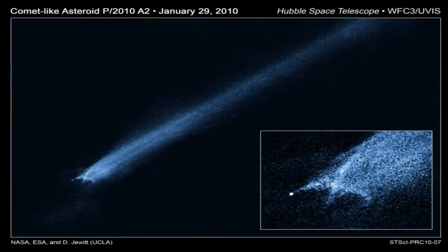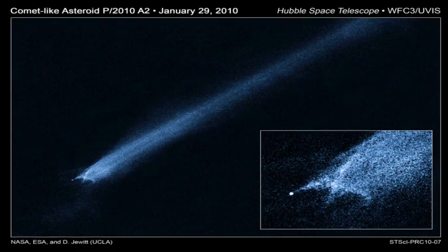Hubble sees suspected asteroid collision, presented by Science at NASA. February 2, 2010. NASA's Hubble Space Telescope has observed a mysterious X-shaped debris pattern in trailing streamers of dust that suggest a head-on collision between two asteroids.